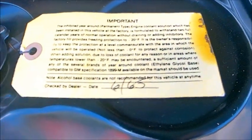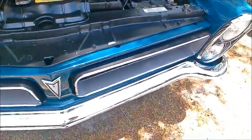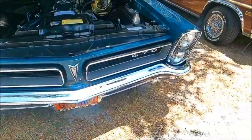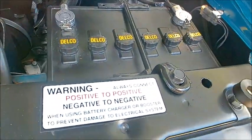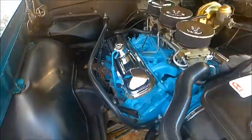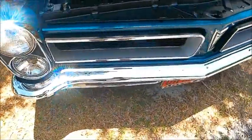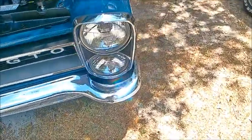I don't think you're going to find a GTO that looks more original than this one. Complete with tags and warnings like positive to positive, negative to negative — battery terminals correct on the 12-volt battery. The chrome valve covers as part of the original package. Just everything is perfect.